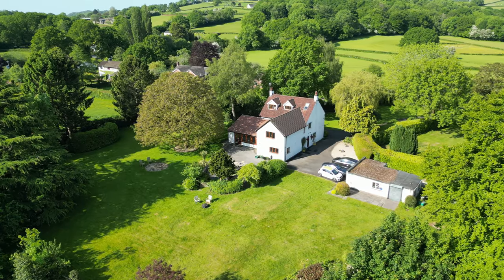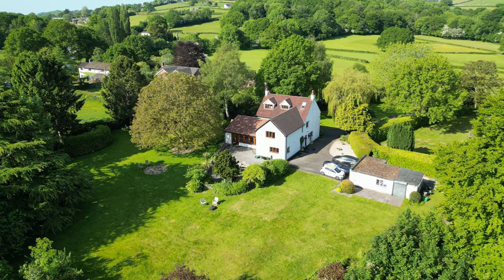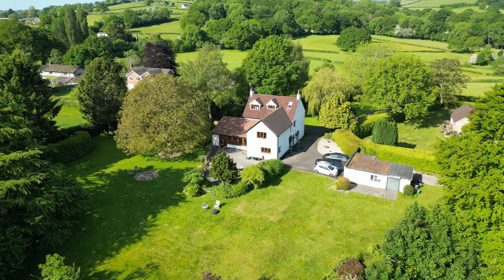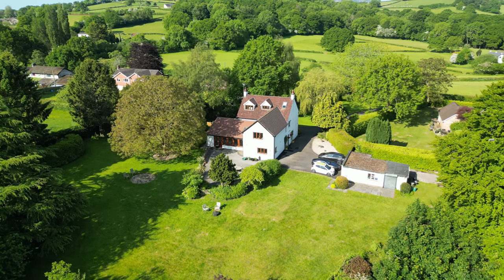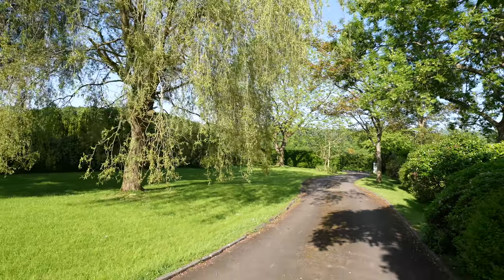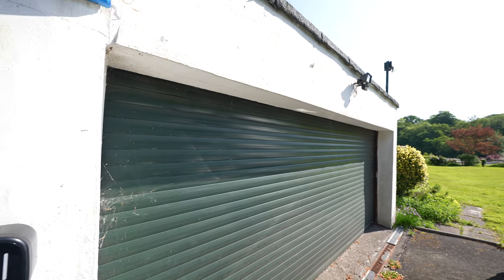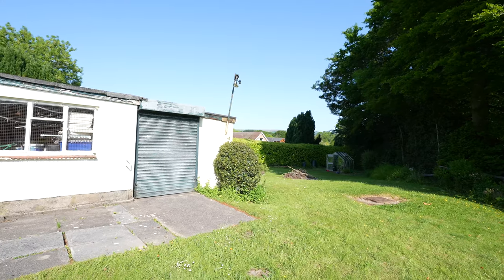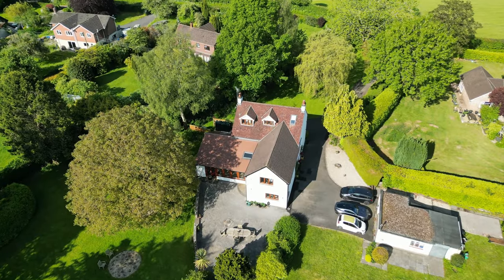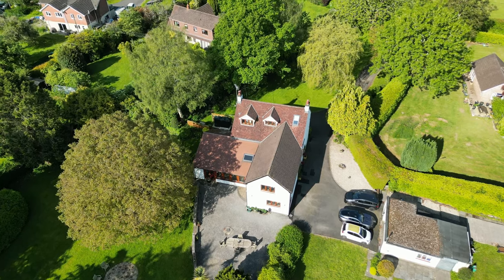The grounds encircling the property total approximately one acre and are laid mainly to lawn with a vast array of mature shrub borders and trees, enjoying a high degree of privacy. There is a long sweeping driveway with off-road parking for multiple vehicles as well as a detached double garage with vegetable plot behind. The detached double garage has lapsed planning from 2009 for replacement with a roof space studio, so this could be adapted by incoming purchasers.